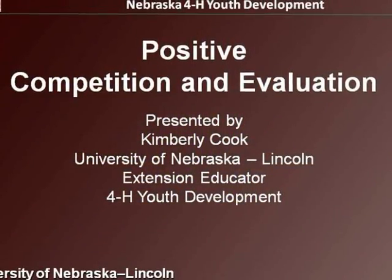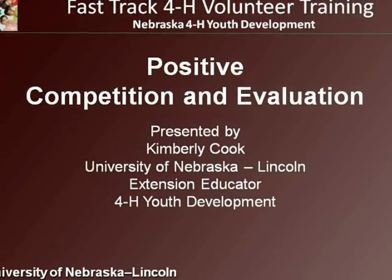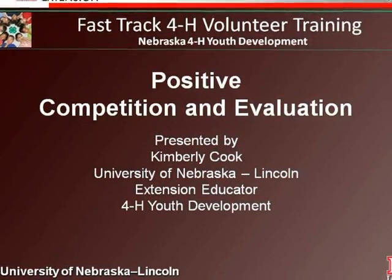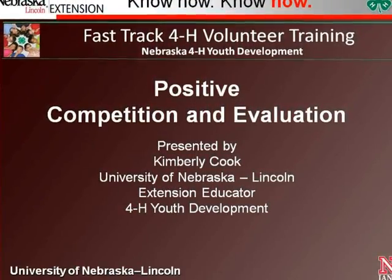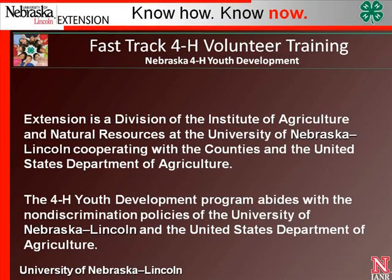Always remember to keep competition in a positive light. The true winners are the ones who learned from their projects, expanded their skills, and think: How can I do better next time? Or, I really learned a lot from this project. All youth can be winners and reach success with positive guidance from caring adults. Thank you for taking the time to listen to the Fast Track 4-H Volunteer Training on Positive Competition and Evaluation.